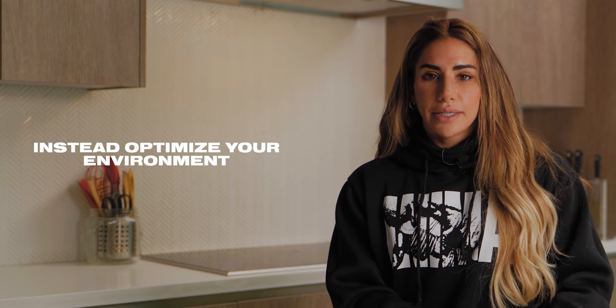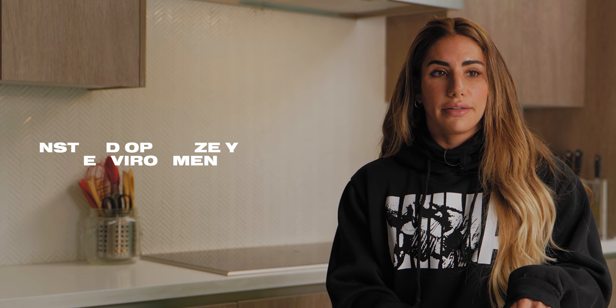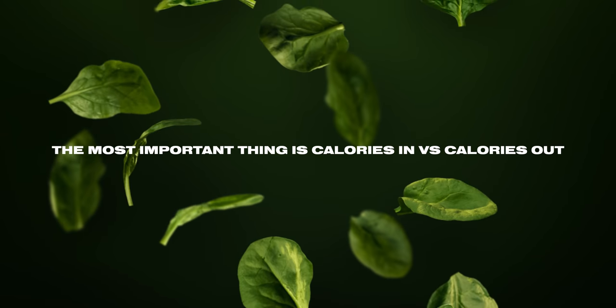Rather than doing that, you want to optimize your environment and choose a diet that is in line with what you can do and what you like. Because ultimately the most important thing when it comes to weight loss, like I said, is the overall amount of calories that you're putting inside your body.